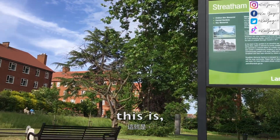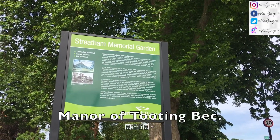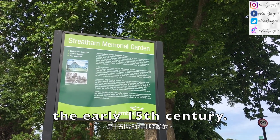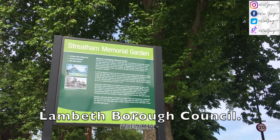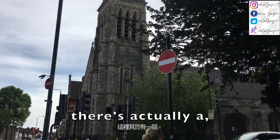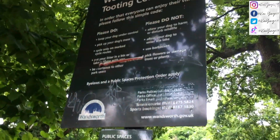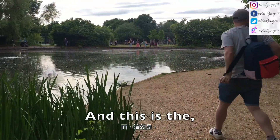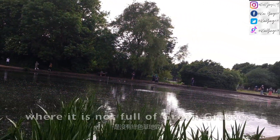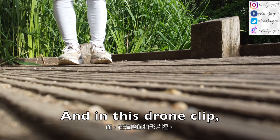This is Streatham Memorial Garden, and it is actually once part of the Manor of Tooting Bec, dated back to the early 15th century. It was then passed on to the Lambeth Metropolitan Council. I am walking to Tooting Bec School, and there is actually a Saint Luke's Church here. I also walked past Streatham Green. I have arrived at Tooting Bec Common — this is the actual common. I think I'm going to fly my drone here because this is the only place where it is not full of green grass.